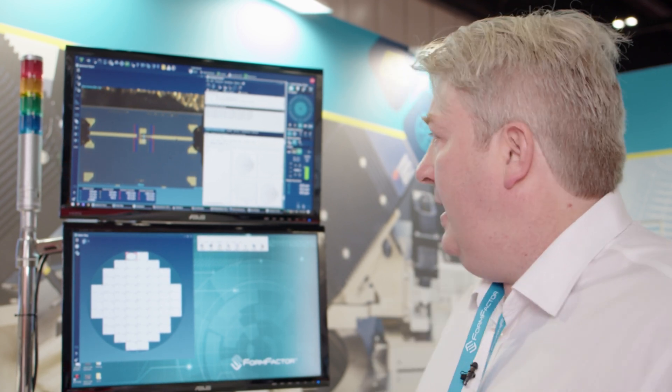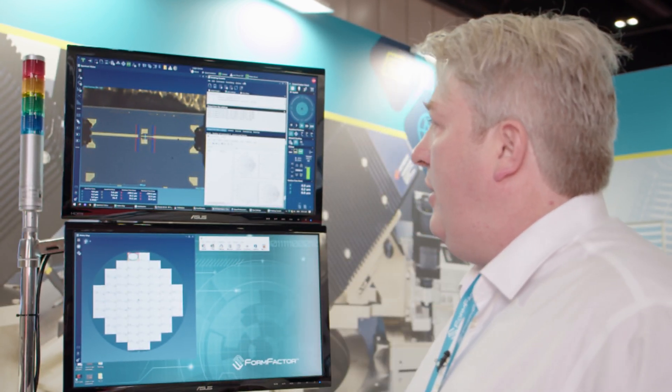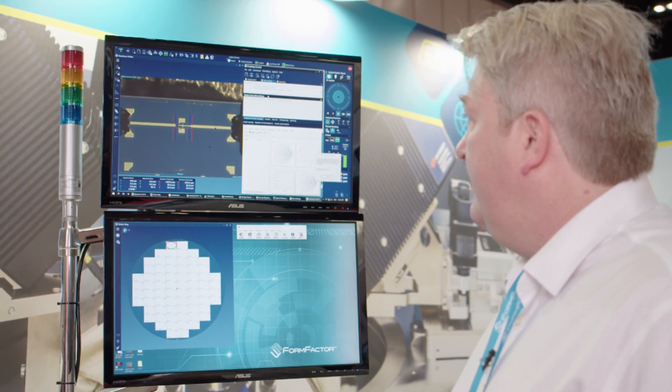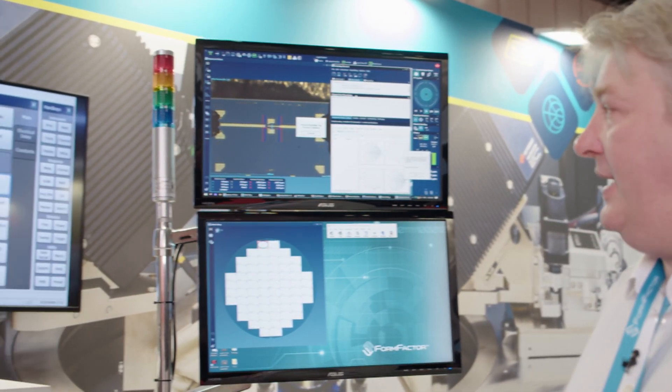Now that we've got a calibrated vector network analyzer, we're going to take real-life measurements of an active device using Python. You can see we have the scripting console native to Velux, our probe control software, by which we can run Python scripts. Using Python we can do some powerful things — one of those is connecting to WinCal using WinCal Remoting, which has a big library of functions. We're going to apply a bias using a GPIB-controlled power supply and simultaneously take those active measurements. Our probes are already in place on the device under test — it will provide a series of biased measurements.